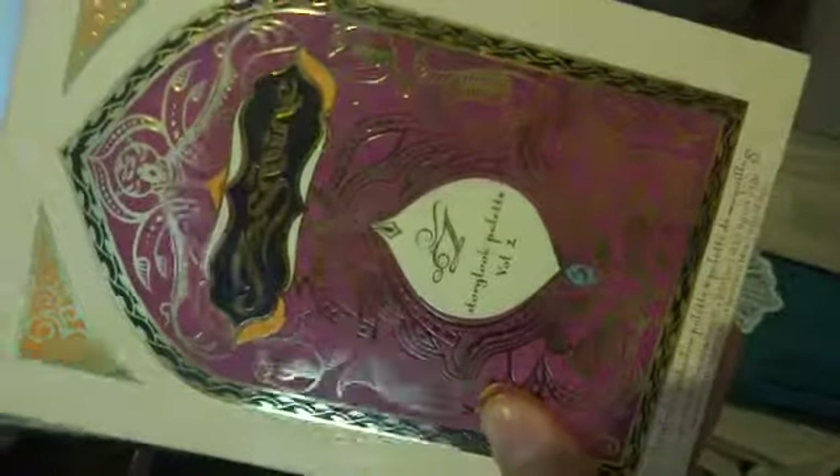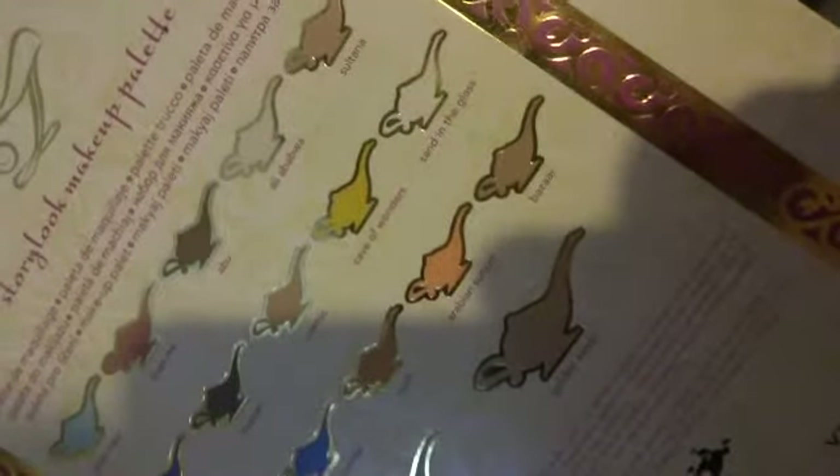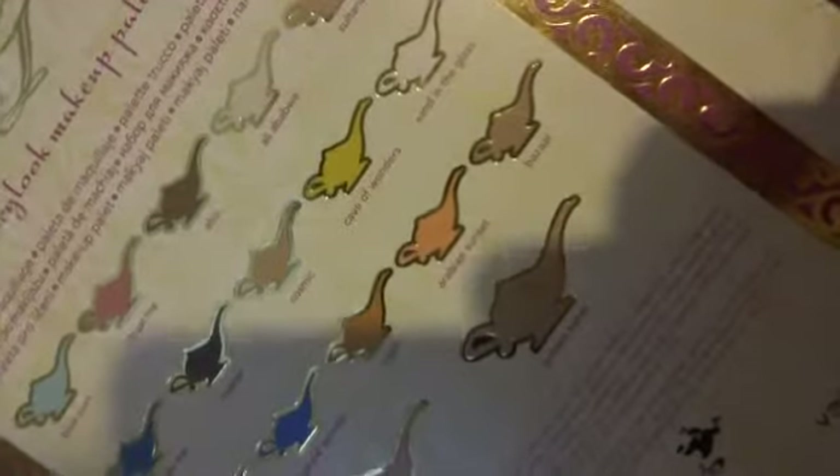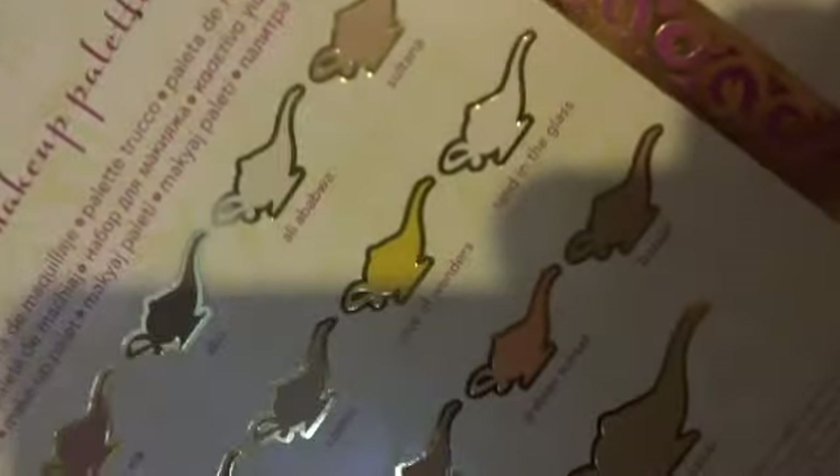For the eyeshadow I used the Jasmine palette — I love it, it's so pretty. For the lid I mixed Sand in the Glass with Cave of Wonders, which gives a really pale golden yellow, and then a more golden gold. In the crease and lower lash line I used Golden Sands and Bizarre.